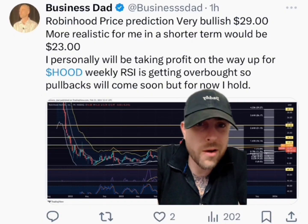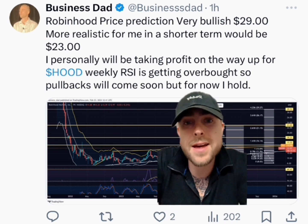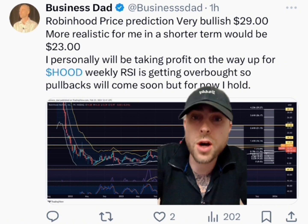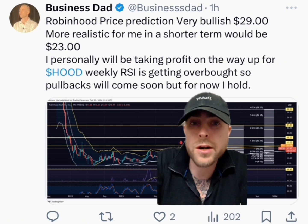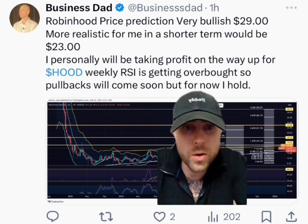Now one of my favorite holdings right now — Robinhood price prediction. Very bullish: $29. I'm going to explain why that is. More realistic though in the shorter term would be $23. I personally will be taking profit on the way up for Hood. Weekly RSI is getting overbought, which is concerning. So pullbacks will come soon, but for now I hold.